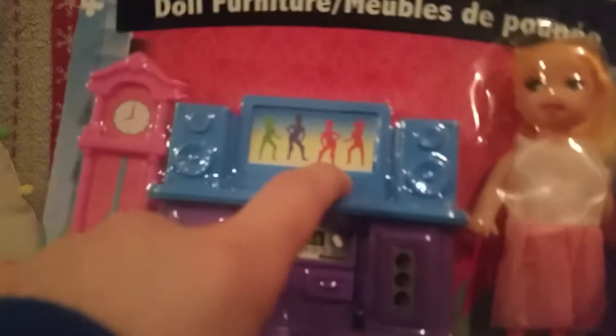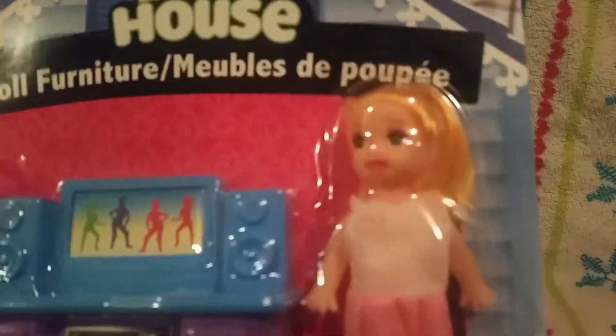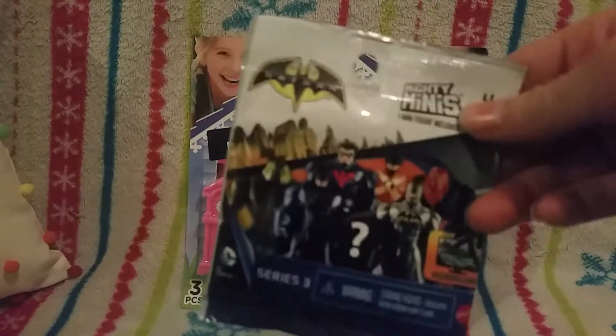I'll put it in one of my Barbies' rooms and maybe use that for the little kids' room. It also comes with an adorable little doll. And then I got superhero Lego thingies — I don't even know what they're called — but you can also get these at Dollar Tree.